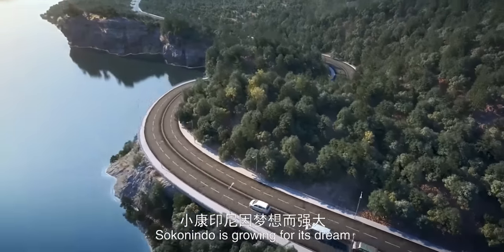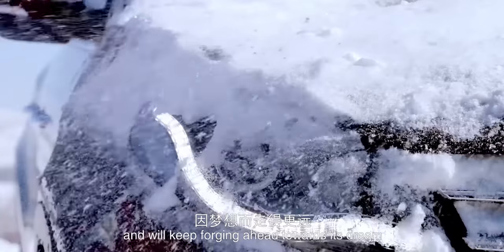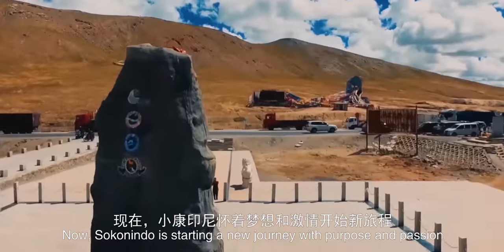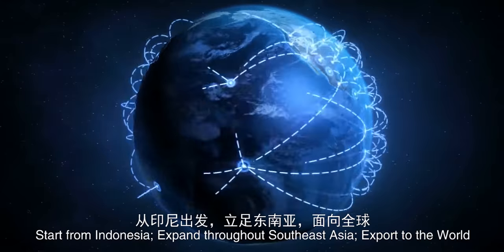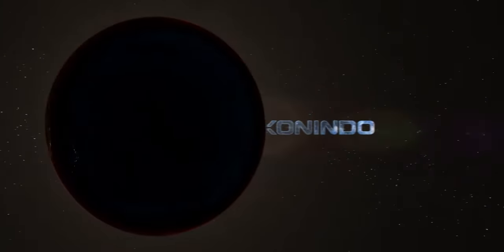Sokonindo is growing for its dream and will keep forging ahead toward its dream. Now, Sokonindo is starting a new journey with purpose and passion. Start from Indonesia, expand throughout Southeast Asia, export to the world.